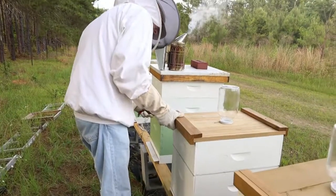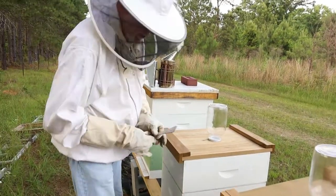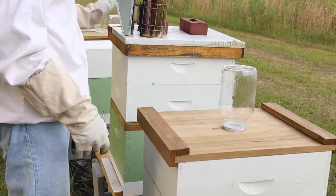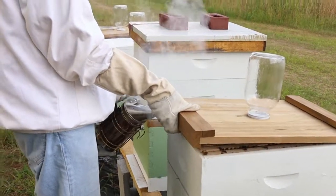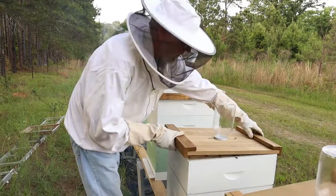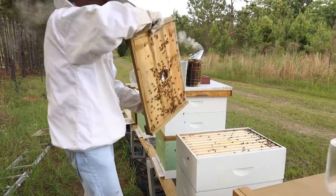Hey boys and girls, Scott here, Wee's Bees. We're just doing some little precursory checks on our hives. It's the end of May, and as you can see, we haven't kept you up completely on the hives. We've just been adding and doing everything as we go.